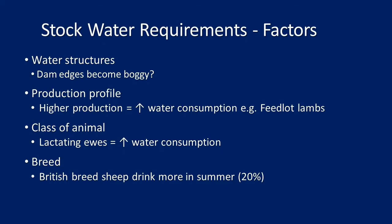Feedlot lambs will drink more than a merino ewe lamb out of the paddock over summer. If you've got crossbred lambs you're pushing along, they'll eat more and drink more. Class of animals matters — lactating ewes are producing milk, so they need more water. This has obvious implications for time of lambing: if you're lambing in July or August it's probably not an issue since feed has plenty of water in it and dams generally aren't empty. But if you're lambing in March, there are lots of implications.